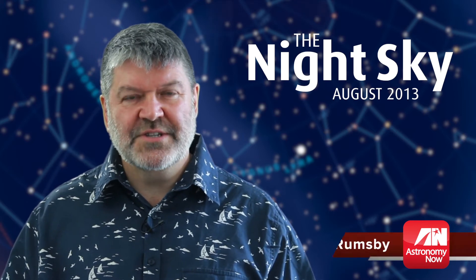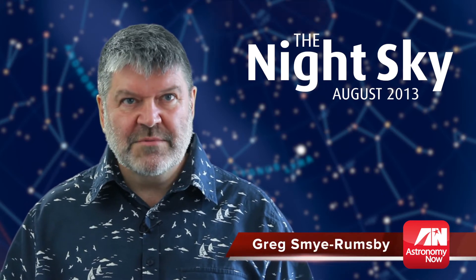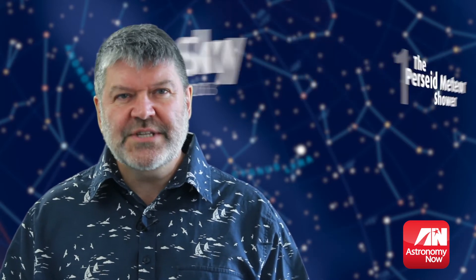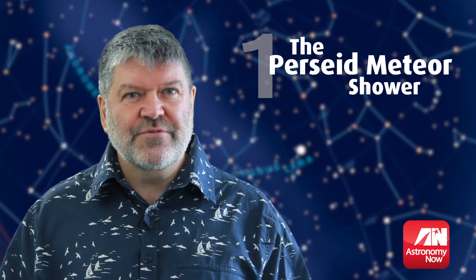Five things to see this month in the night sky. I'm Greg Smyrumsby. August is famous for the Milky Way and the Perseid meteor shower. This year you're in for a treat.